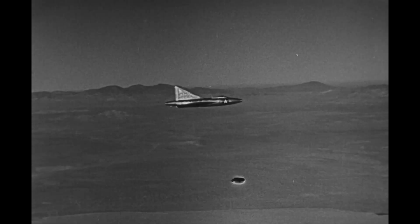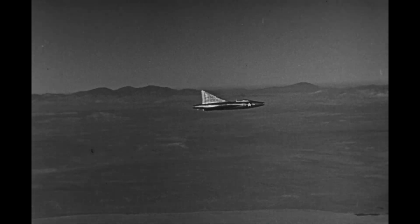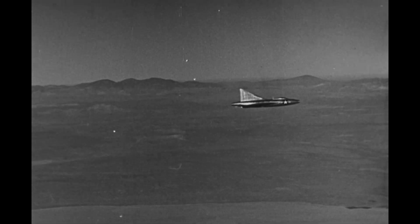Only a single XF-92A was built, but it had a significant impact on the design of other delta wing aircraft, including the F-102 and F-106 fighters, the B-58 bomber, and even the Concorde supersonic jetliner.